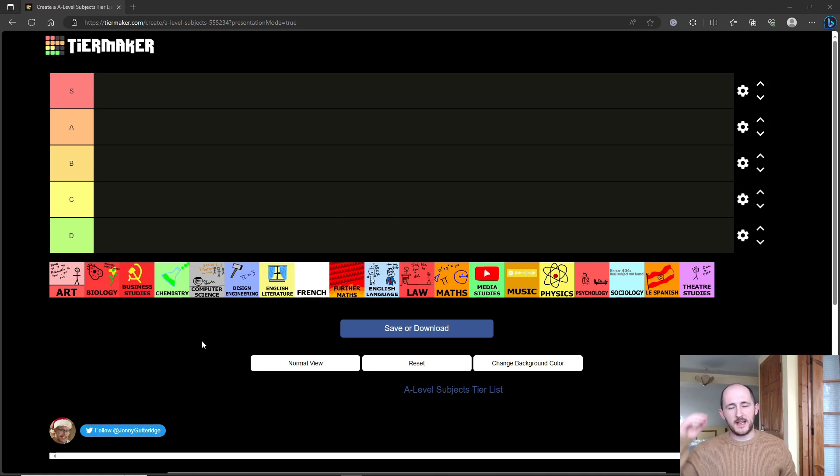Hey guys, welcome back to another video. You were asking me about doing a tier list for all of the different A-level subjects. I couldn't really find one that had every single A-level subject, so instead I'm going to group a few together — like the languages all under Spanish and things like that. I haven't really read through this yet so you'll get more of my genuine reaction.